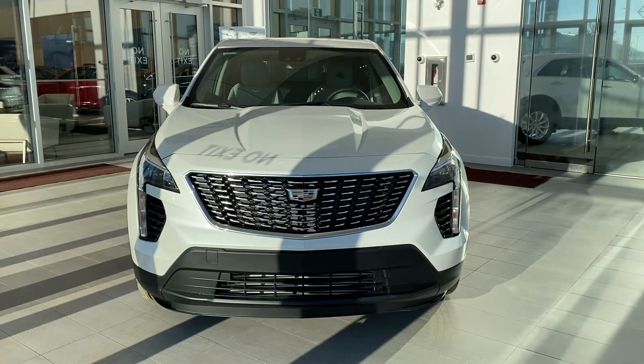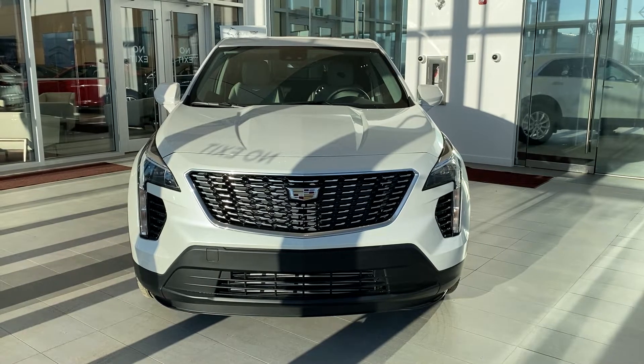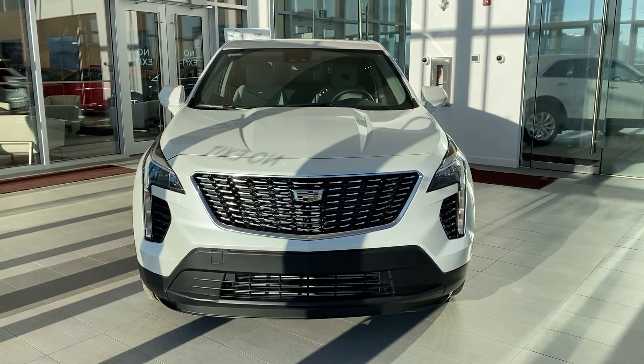Welcome to Wolf Cadillac. Today we're taking a look at the 2021 Cadillac XT4 Luxury Edition. This one is colored in white. Throughout the video we'll look at some key features that make this vehicle stand out.